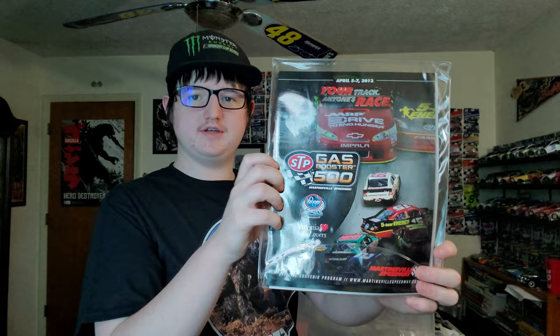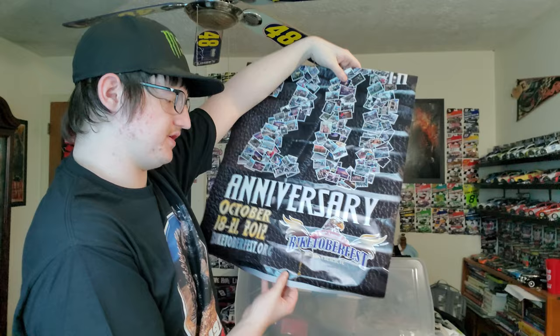This is the 2013 program for Martinsville. Here's a poster — this is for Biketoberfest in Daytona Beach, Florida. Aero Racing Wheels sticker, a Martinsville tag, a Motor Mile ticket. Got two Motor Mile tickets — I went to Motor Mile before, really nice track.